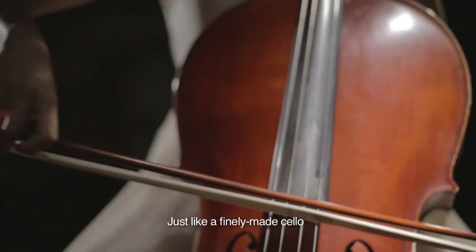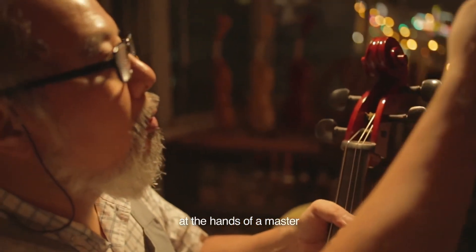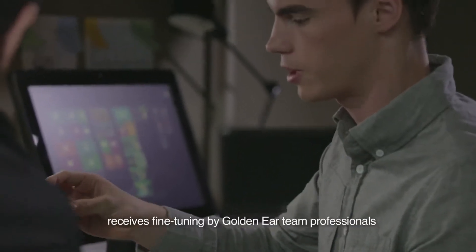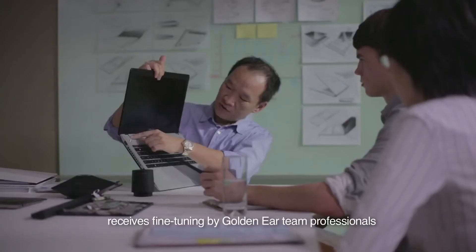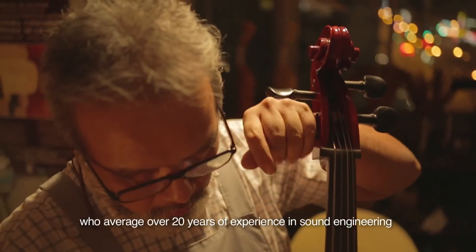Just like a finely-made cello, the sound produced by ASUS notebooks must first go through meticulous fine-tuning at the hands of a master. Notebook hardware and software on each model receives fine-tuning by GoldenEar team professionals, who average over 20 years of experience in sound engineering.